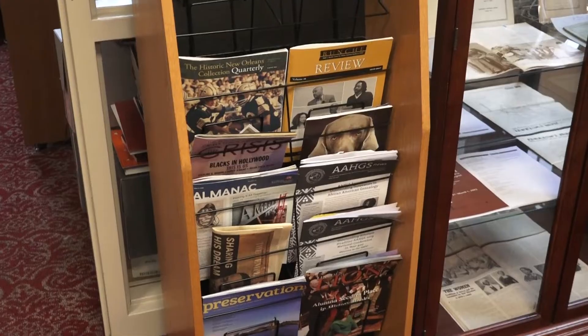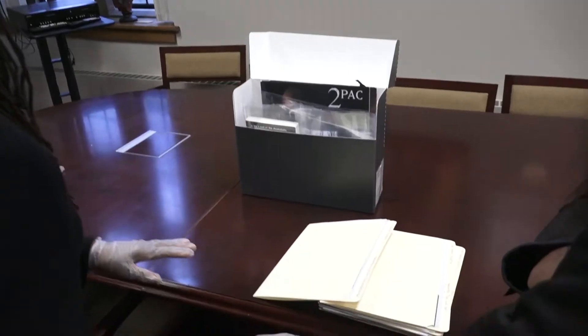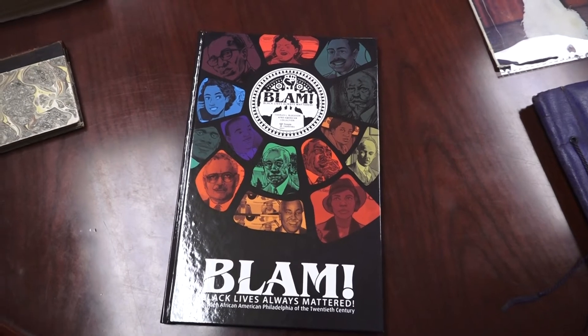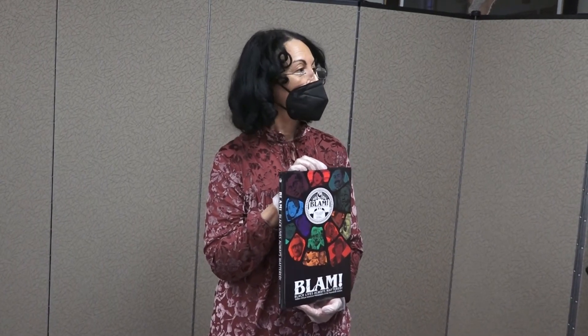The collection includes magazines, photographs, music, books, and most recently a graphic novel, Blam, which is helping the Philadelphia School District. We distributed 5,000 copies to the School District of Philadelphia and they're going to put them in the high schools, because we wanted students to be able to see themselves and know the history and contributions.